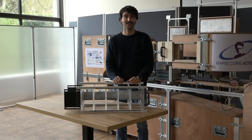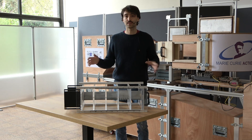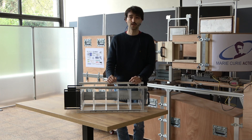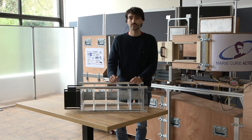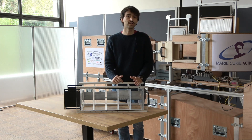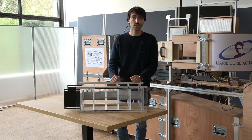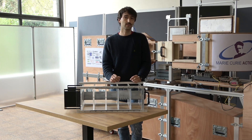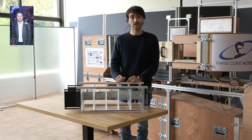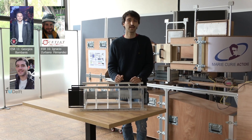I'm Simone Tamaro and I'm one of the researchers recruited for this project. I will give you an overview of the different airfoils in the demonstrator. First of all, we have a baseline airfoil that produces noise when interacting with a turbulent flow. Then we have other airfoils designed to reduce this noise. An example is the serrated model, which features serrations at the leading edge and at the trailing edge.